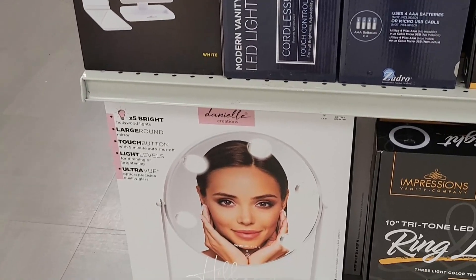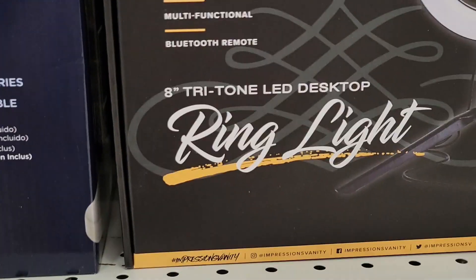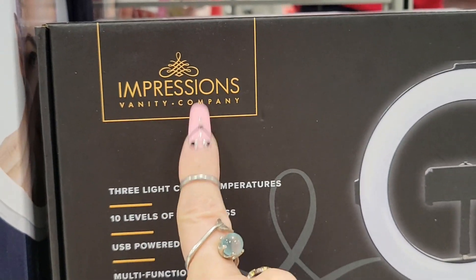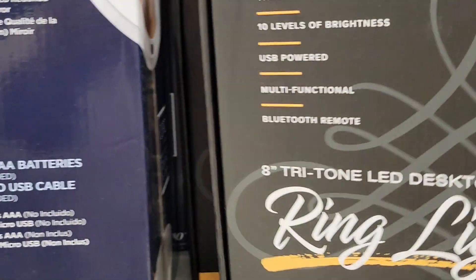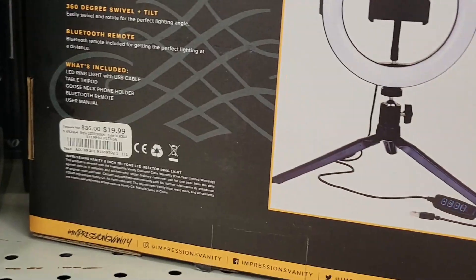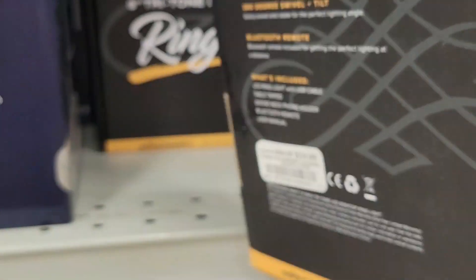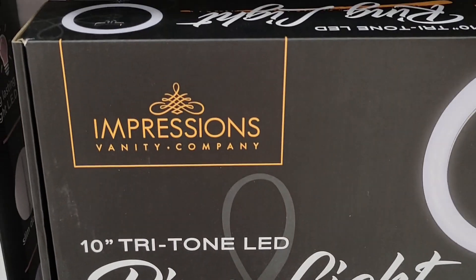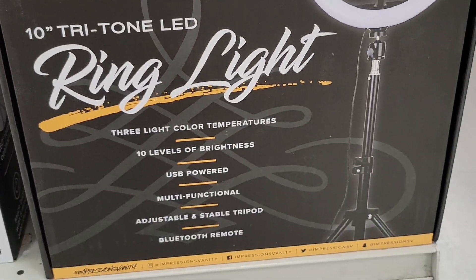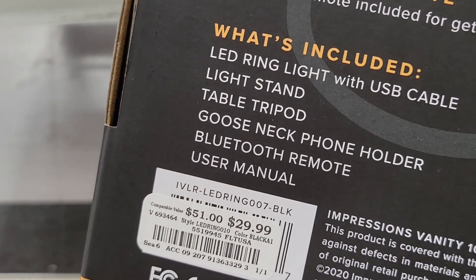I have to do a voice-over because they have music on. First, we found this ring light from Impressions Vanity — this is an 8-inch ring light for $19.99. Then I found another one, also from Impressions Vanity, a 10-inch, and this one is $29.99.